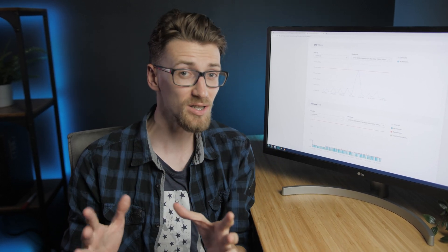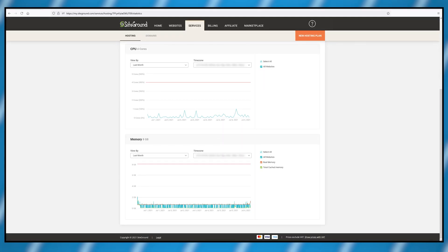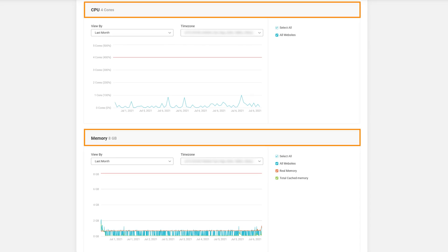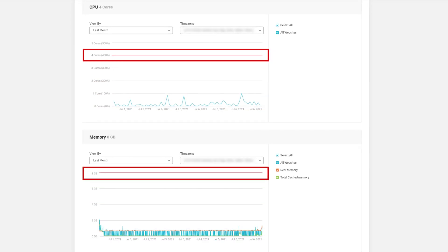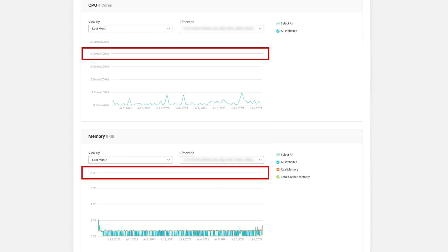The performance stayed consistent even during peak hours for my client, for one very simple reason — this chart right here. Inside the SiteGround control panel, unlike shared hosting, the cloud hosting plans allow you to actively monitor your resource usage. That means as long as the blue line is nowhere near the red line, the website will run at 100%. This is your internal analytics.